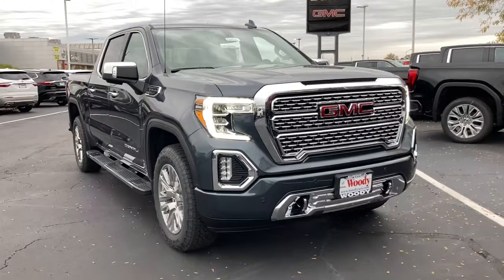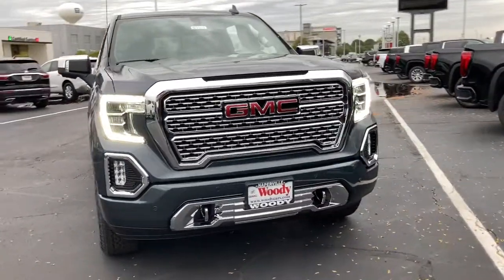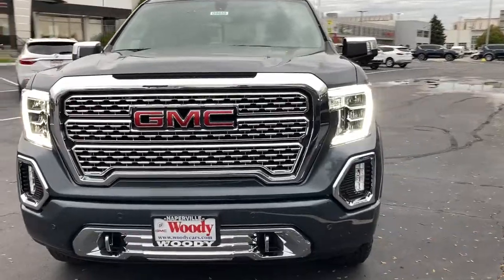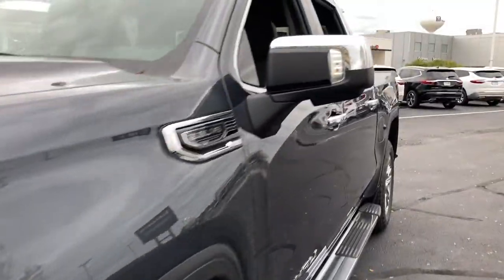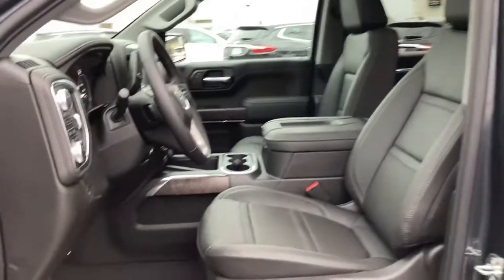Your next car could be the 2021 GMC Sierra. Enjoy a view of this hard-working, boldly styled GMC Sierra, the full-size pickup available with a range of powertrains and options designed to prioritize the capabilities you've been looking for.